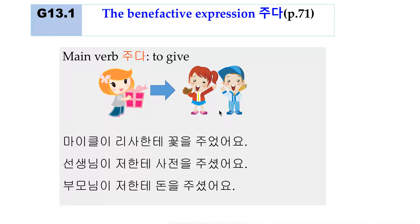Before going to grammar 16.4, I just want to review this verb 주다, which was introduced as a benefactive expression in textbook page 71 on grammar 13.1. 주다, when used as a main verb, has a meaning of 'to give' — give something to someone.